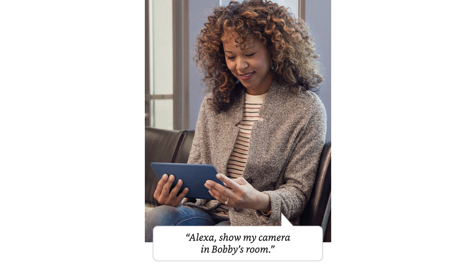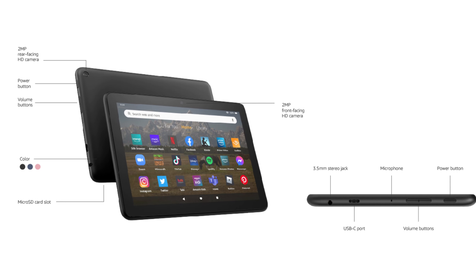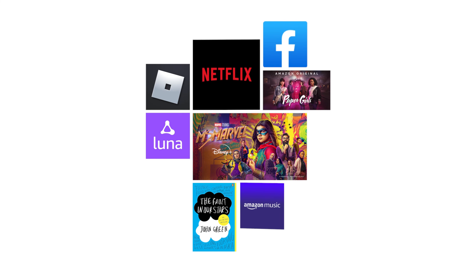And for families, there are easy-to-use parental controls and access to thousands of books, apps, games, videos, and songs through Amazon Kids Plus. Overall, it's a solid choice for those in need of a reliable tablet.